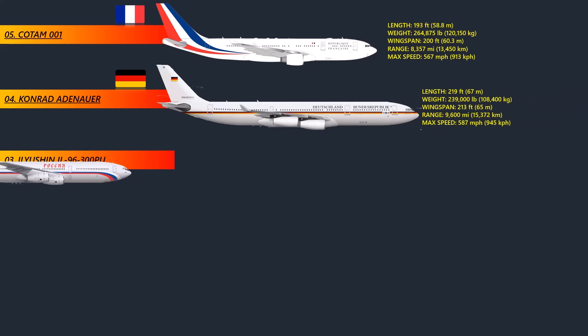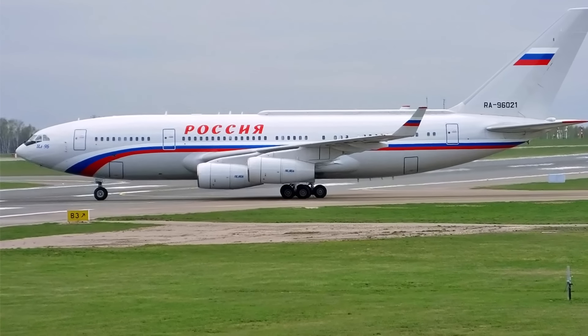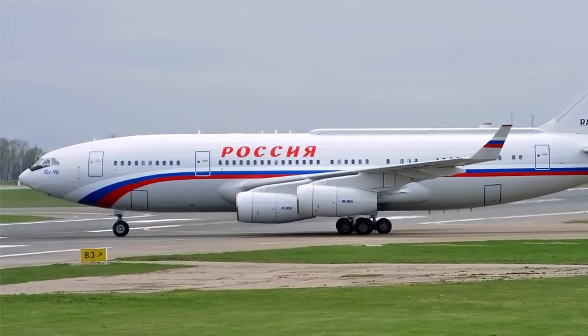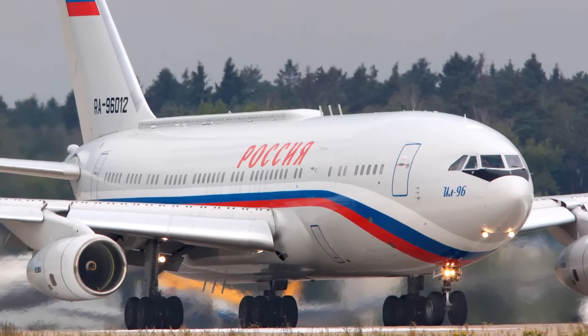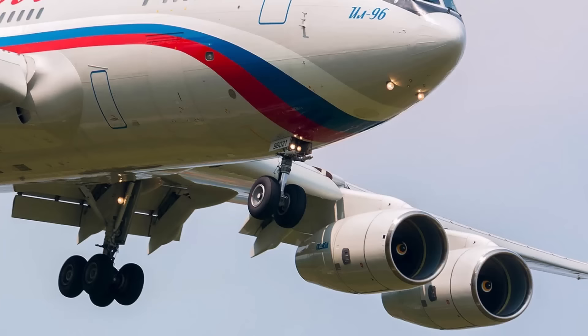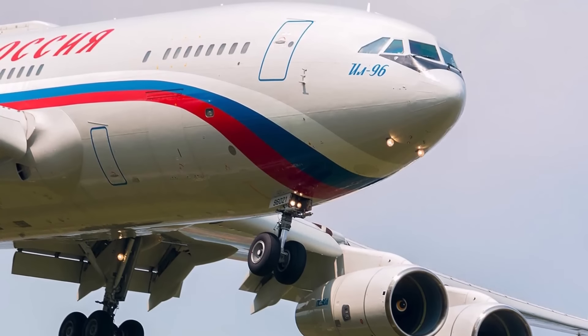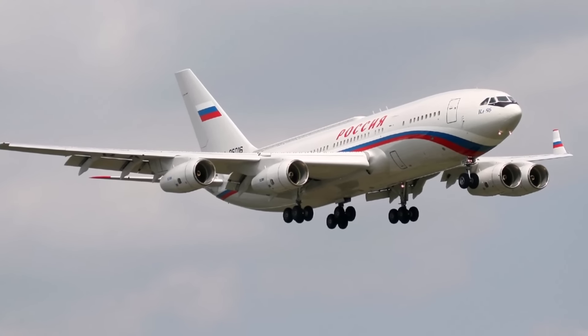At number 3: the Ilyushin Il-96-300PU. The main plane used by the Russian president is the four-engined, long-range, wide-body Ilyushin Il-96-300PU — a heavily modified Il-96. The last two letters of the name stand for 'command point' in Russian. Five Il-96-300PU planes are currently in service with the Russian Federation and are ready to go at any time. These large planes can typically hold 262 people in two classes. The plane features many safety and comfort improvements, including modern communication systems and laser anti-missile defenses.